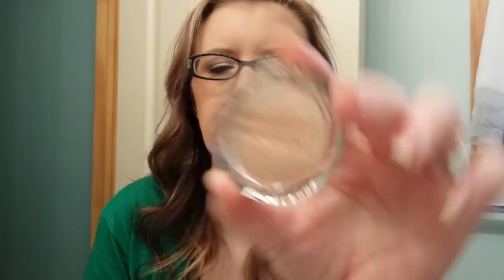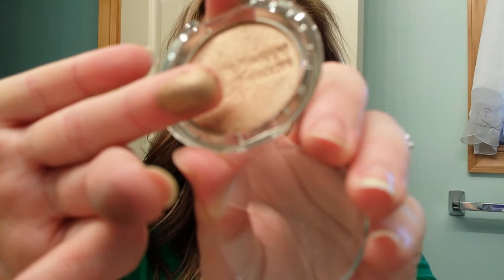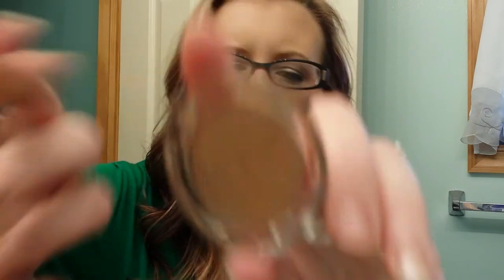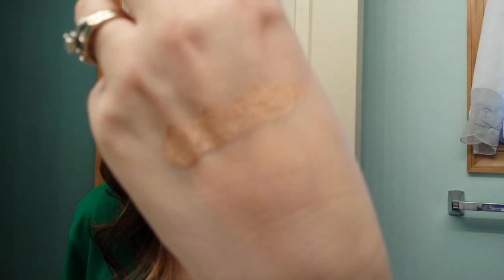This one is a Prestige Skin Loving Minerals eyeshadow and the color is Copper. We do have Prestige here in the US but I've never seen this kind of packaging before. It reminds me of the L'Oreal Infallible eyeshadows. So pretty.